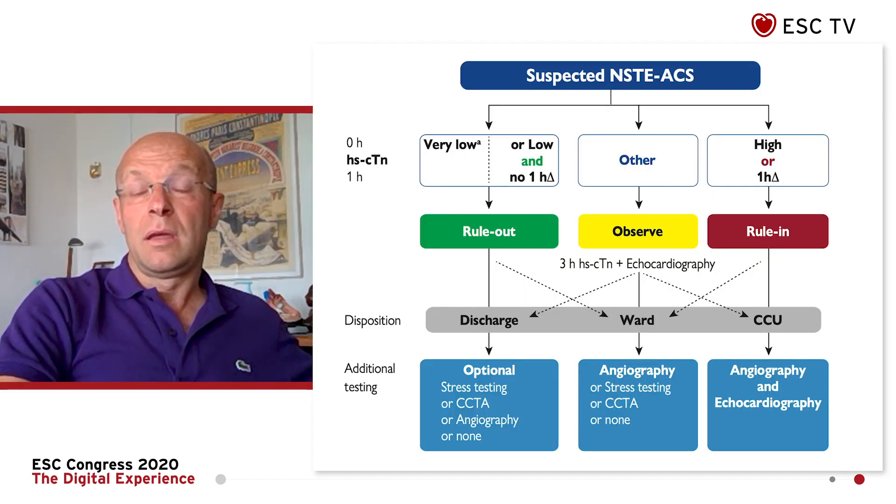Since 2015, many changes have come in, and we have implemented all these major changes in these new guidelines. The first major change relates to diagnosis and the use of high-sensitivity troponin over the less sensitive ones, and especially to implement this high-sensitive troponin in a new algorithm of 0-1-hour.